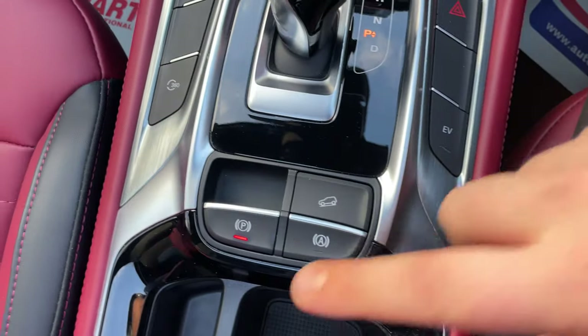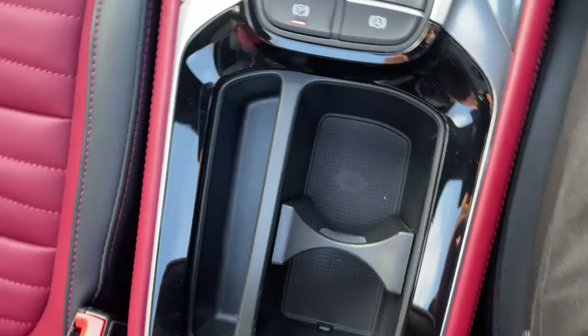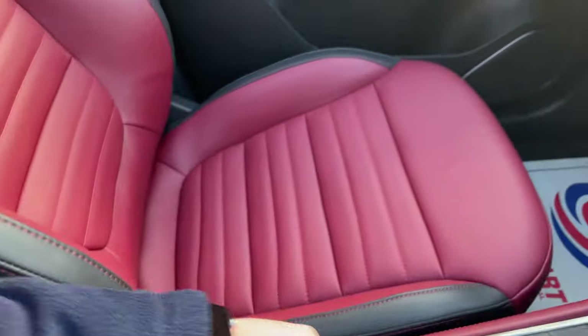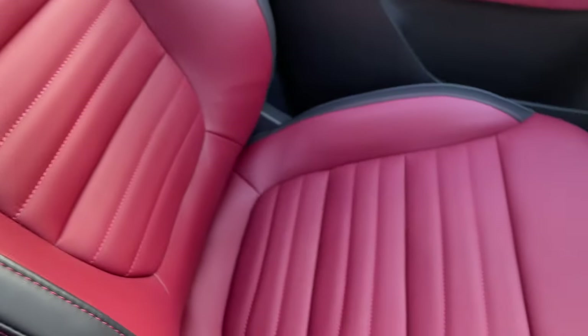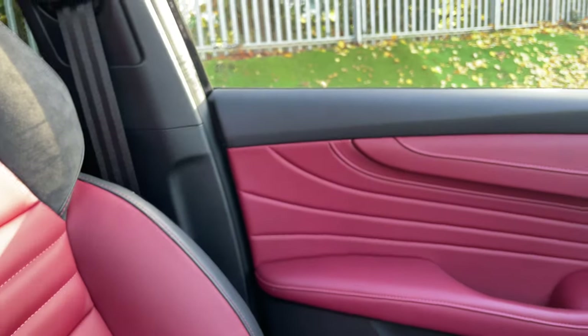Further buttons include electronic handbrake, automatic hold, and hill descent control. There are nice deep cup holders and an air conditioning box to keep drinks cool in the summer months. Taking one more look at the driver's seat — I don't think that seat's ever been sat on. It looks absolutely immaculate.